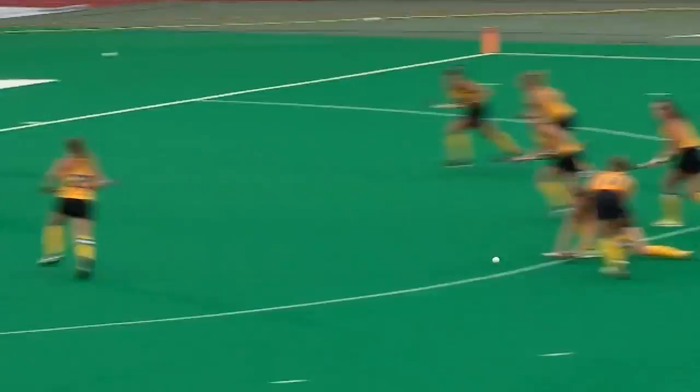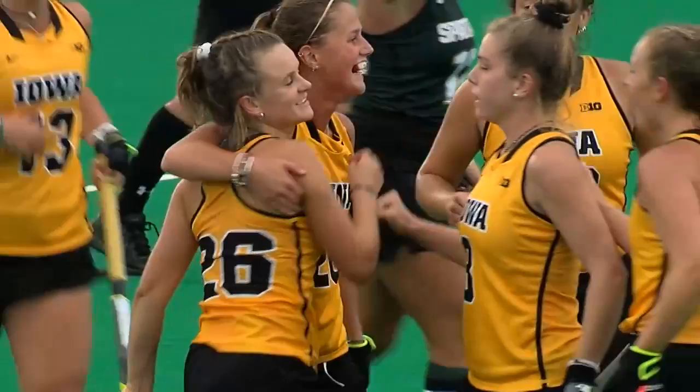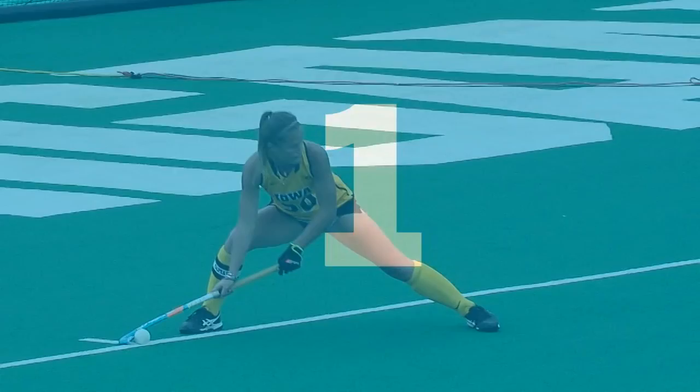Iowa's corners were a huge highlight of this game. Matty Murphy — not only a generator of these corner opportunities, but also able to execute on them. Again, are you noticing a consistent theme here?